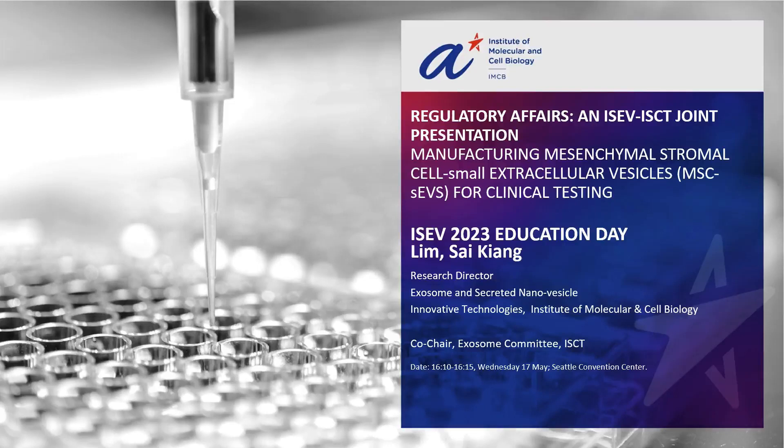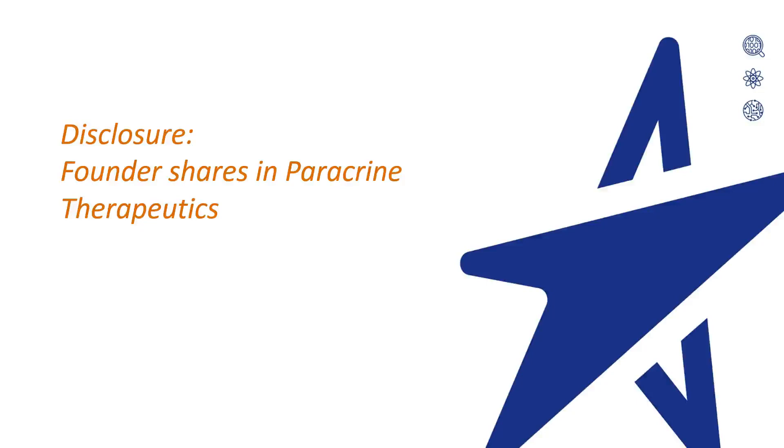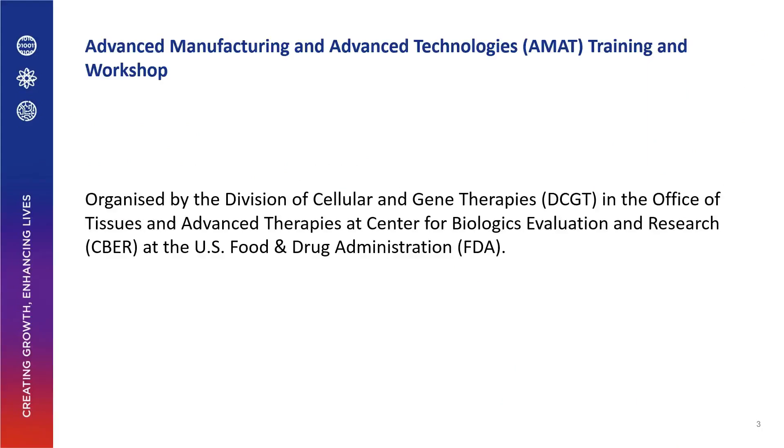Today's talk is a joint ISEV-ICT presentation about using MSC small extracellular vesicles for clinical testing. Part of this presentation was already presented at the AMAC organized by the US FDA a couple of months ago.